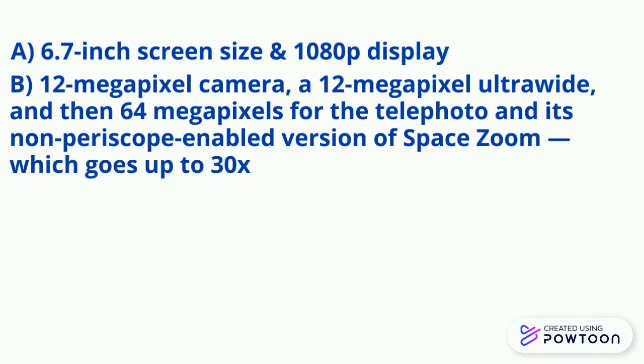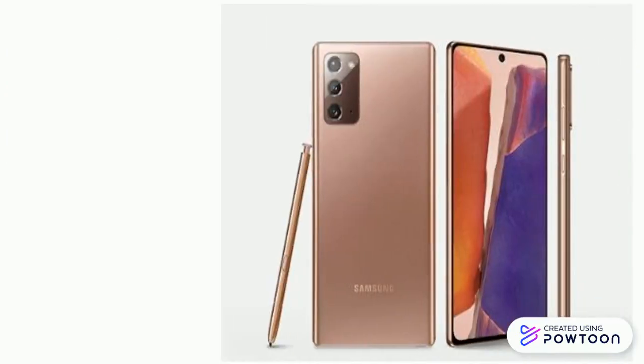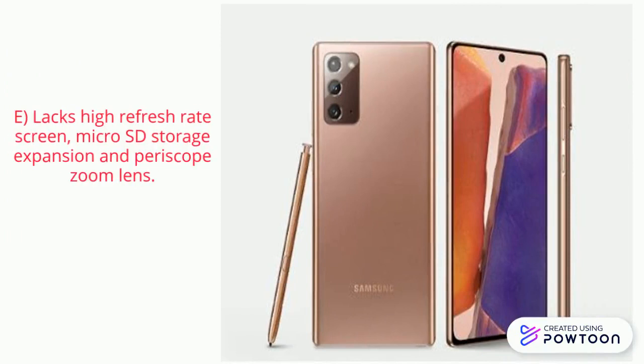It has a 4300mAh battery and comes with the Snapdragon 865 Plus processor. However, the regular Galaxy Note 20 lacks important features like a high refresh rate screen, microSD storage expansion, and a periscope zoom lens.